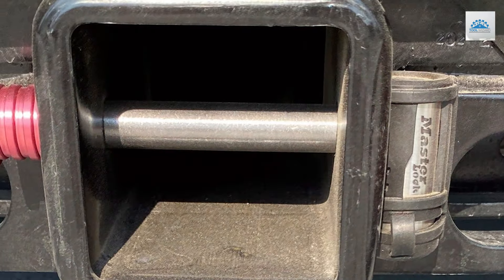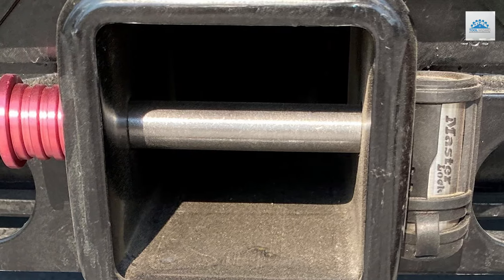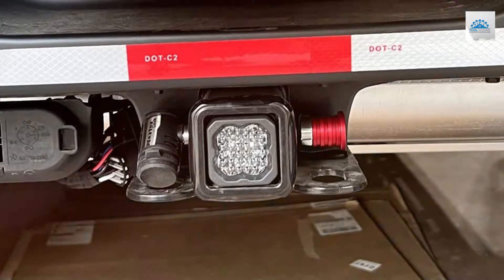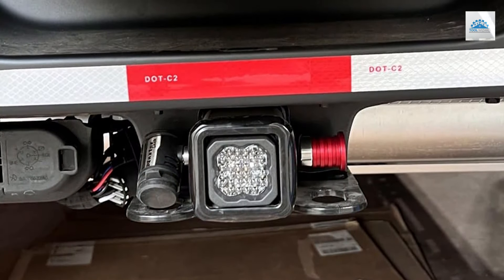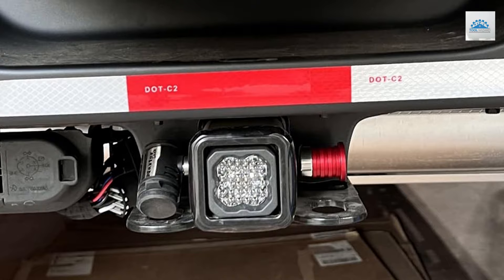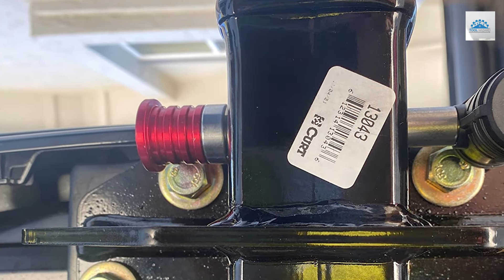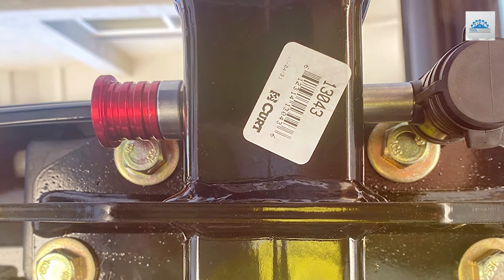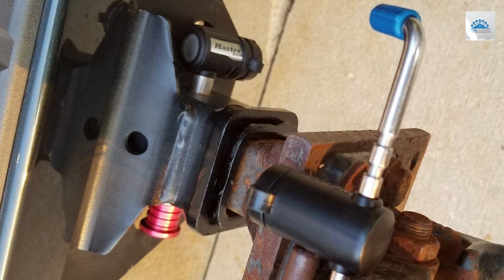The Master Lock Receiver Lock boasts a striking silver and red finish, not only adding visual appeal but also enhancing visibility as a deterrent to potential thieves. Its stainless steel construction offers superior strength and corrosion resistance, ensuring long-lasting protection for your trailer hitch. Installation is a breeze — simply insert the lock into the receiver and push the locking mechanism into place for instant security.